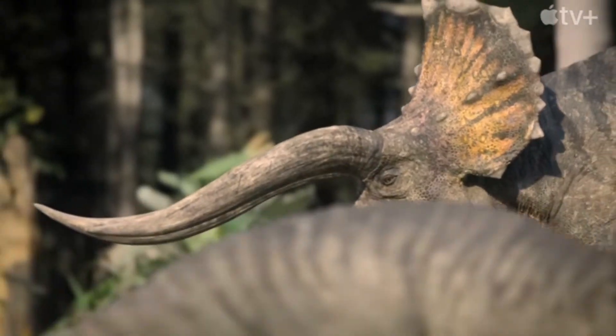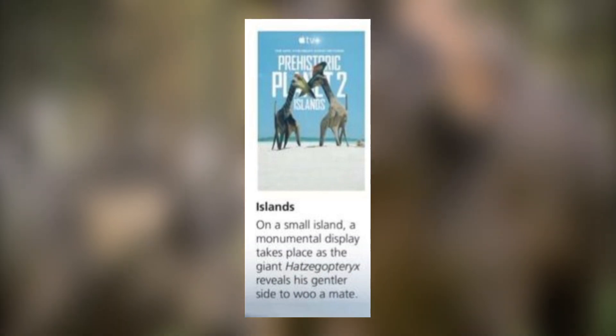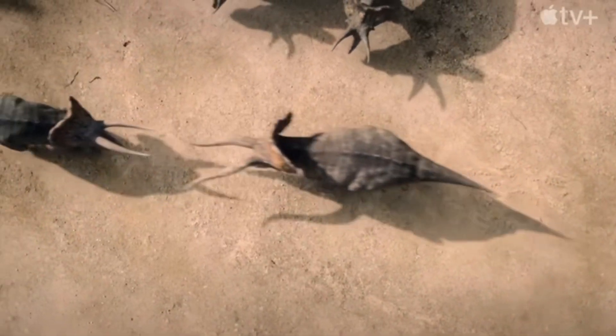The first episode of Season 2 of Prehistoric Planet has been released today, titled 'Islands.' I figured I'd do a little review of the episode. This will include some descriptions of events that occur in the episode, so if you consider that spoilers and want to avoid that, click away from this video right now. Without further ado, let's get started.